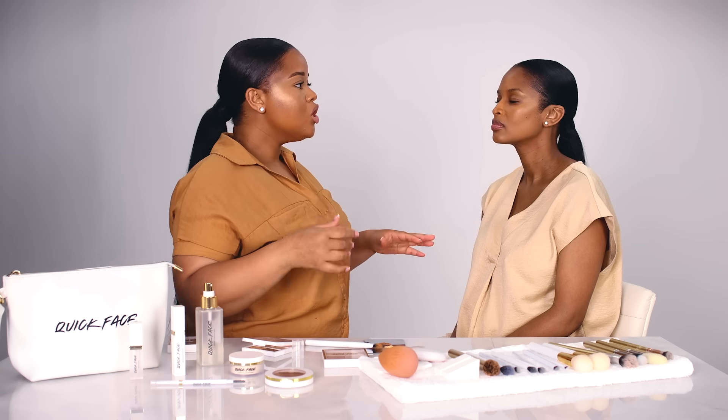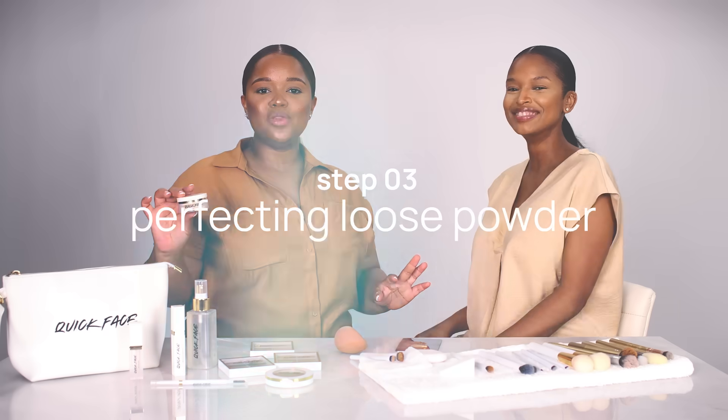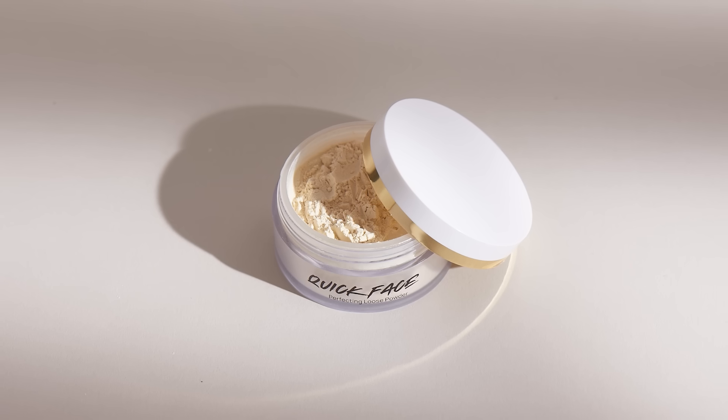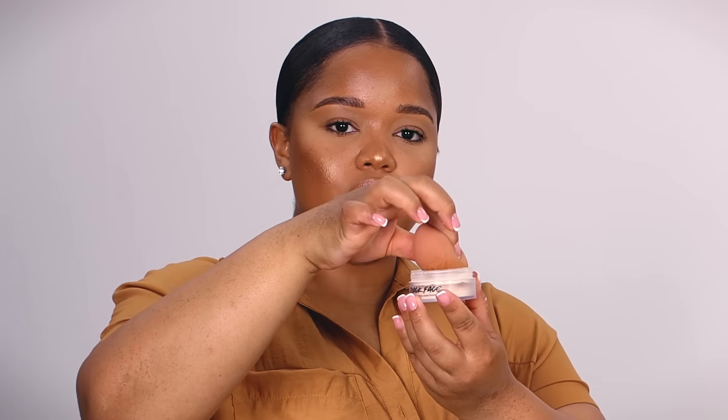Now we're going to brighten the face — this is my favorite part. I think a bright under-eye really adds to your makeup. You do this in layers and you can go even lighter as you go closer to the inner corner of the eye. Step number three is the perfecting loose powder. This is a transparent powder and we made sure it was transparent — it was so important — because we wanted it to accommodate as many skin tones as possible, from dark all the way to light. You use a sponge and gently blend it in, lightly pressing it into the product.